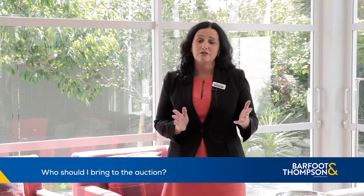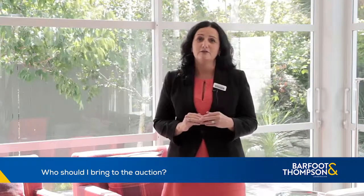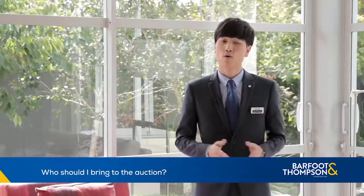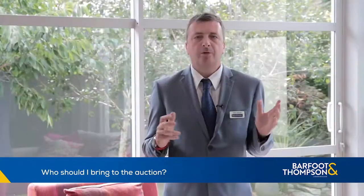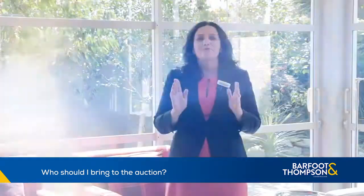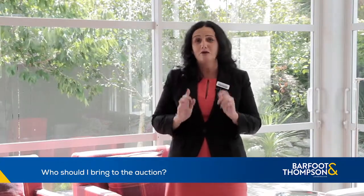If you're thinking of coming along to the auction by yourself, ask your salesperson to accompany you — they know all the tricks and they'll help you. If you are a young or first-time buyer, bring your family along for support. If you're buying with your partner, make sure they do come along as it is a big decision. Bring your best support crew, but remember this is your day — you're the one buying the house.